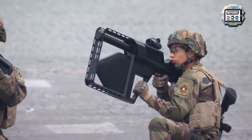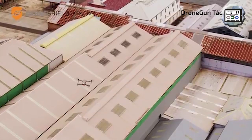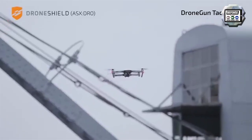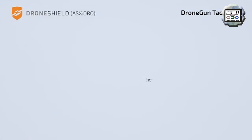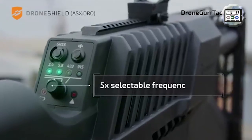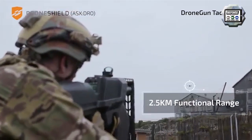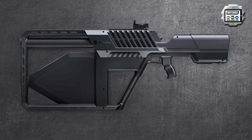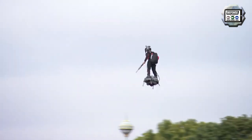The Drone Gun Tactical provides a safe countermeasure against a wide range of drone models, manufactured by the Australian company DroneShield. It allows controlled management of drone payloads such as explosives, with no damage to the drone or surrounding environment, as drones generally respond by performing a controlled vertical landing or returning to their starting point. The device is 143 cm long and 20 cm wide, weighs about 7.3 kg, has an effective range of 1 to 2 km, and an operating time of 2 hours using two rechargeable lithium-ion batteries.